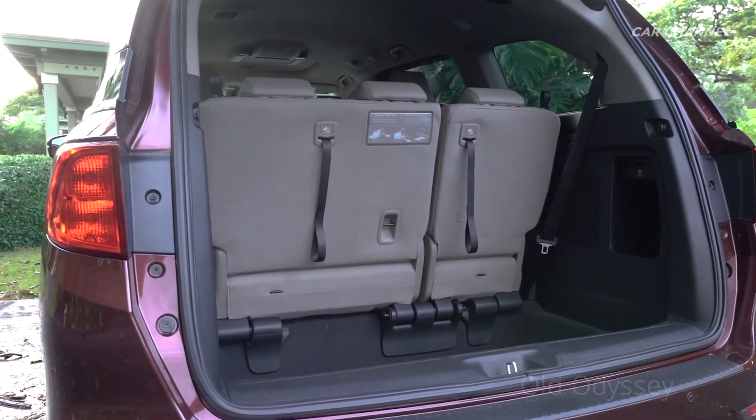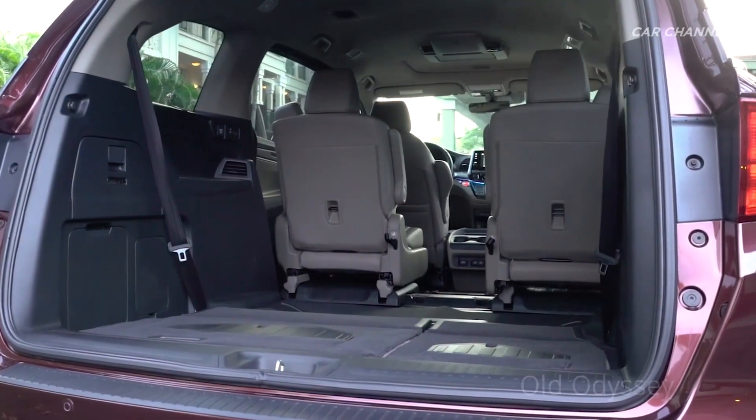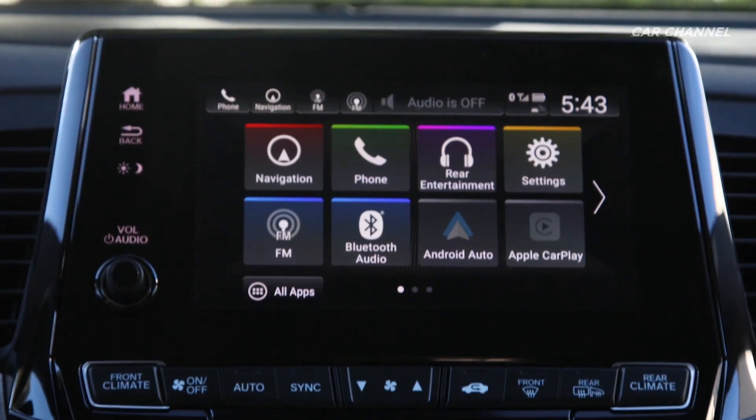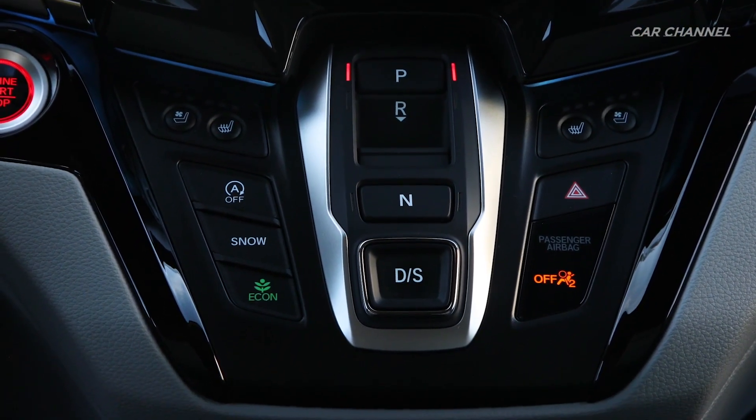The single switch also controls the blind spot information system. Mounted on the dash to the left of the driver, a single press opens a menu on the Odyssey's TFT meter display, where the driver can then turn functions on and off using steering wheel controls.